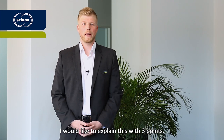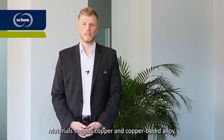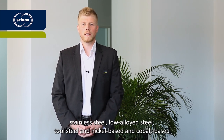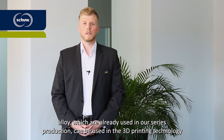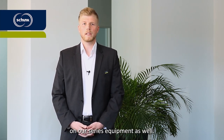I would like to explain this in three points. First, materials. Materials such as copper and copper-based alloy, stainless steel, low alloy steel and tool steel, and nickel-based and cobalt-based alloy, which are already used in our series production, can be used in the 3D printing technology on our series equipment as well.